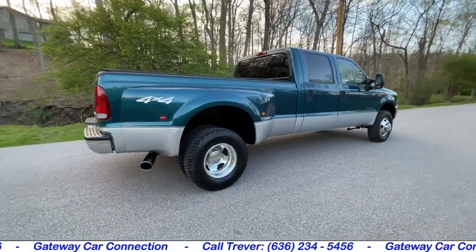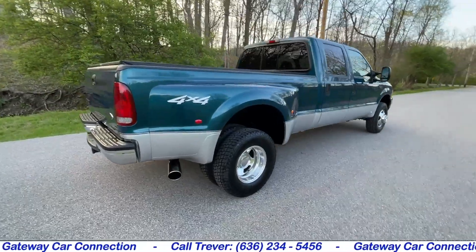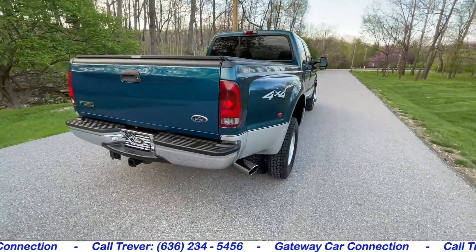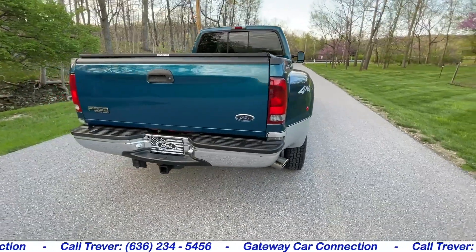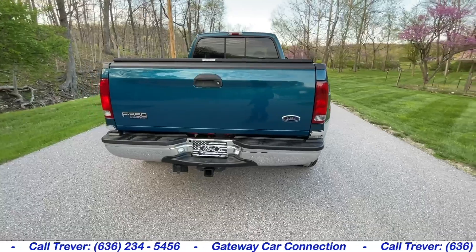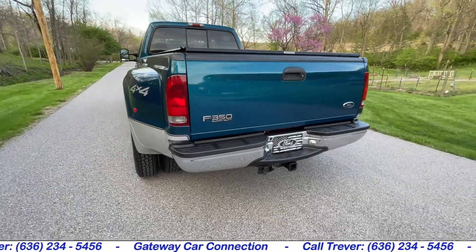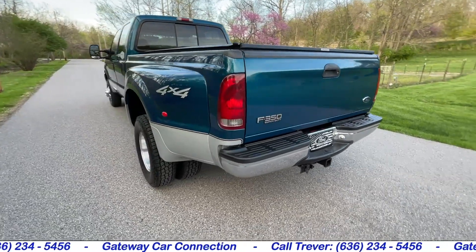Beautiful two-tone teal and silver. Paint is in excellent condition — it shines like a mirror. It's very clear to tell it's been taken care of. There's no clear coat peeling anywhere, no big dents, no major scratches or any obvious signs of abuse.